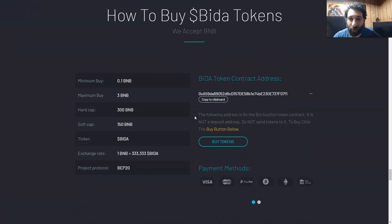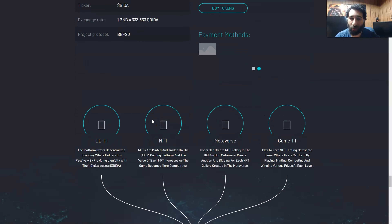How do you buy it? It's quite simple. We have the contract address here — you copy that to the clipboard, install MetaMask, put that on your browser, and then swap it out on a DEX. Or if you don't want to do that, they have different payment methods — Visa, MasterCard, PayPal. Just note: the address is not a deposit address for the BIDA auction token contract, so don't send tokens directly to it. You can use their payment methods or grab the contract address and swap it on a DEX.